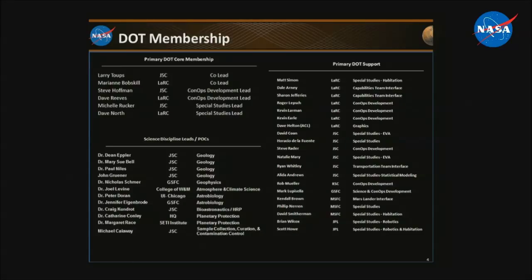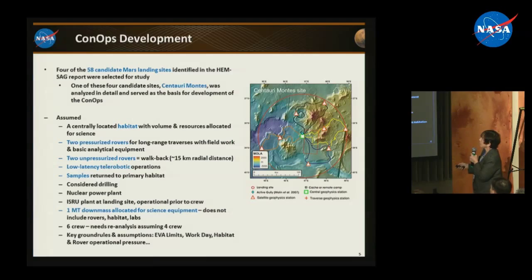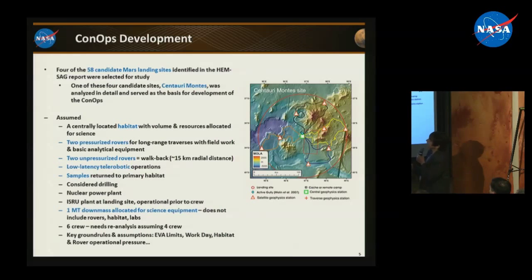This was our primary leadership and core membership team, with support from specialists across the entire agency, plus science discipline leads and their teams. We tried hard to do our homework and bring in as many people as we could early on to keep us on the right path. Getting into the actual study: in the HEMSAG, teams identified 58 candidate Mars landing sites, roughly ranked. Of these, there were four candidate sites at the top. We selected those four, did more analysis, and decided to begin with Cerberus Mantis.